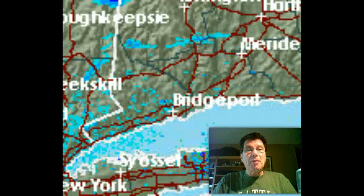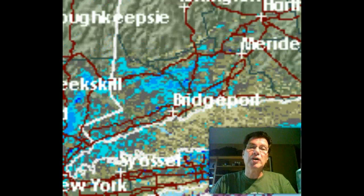So today, I know there's a sea breeze that's penetrating about halfway into the state of Connecticut because I can see it on the radar.